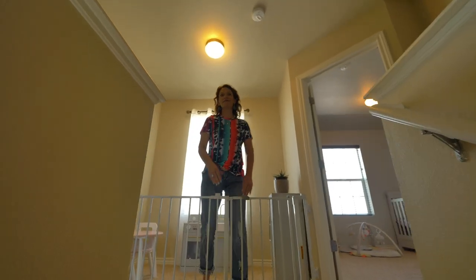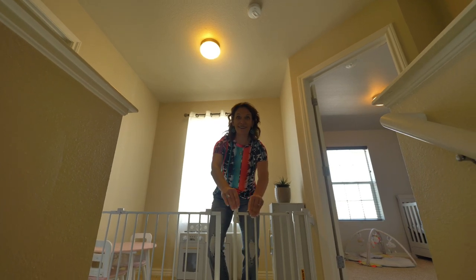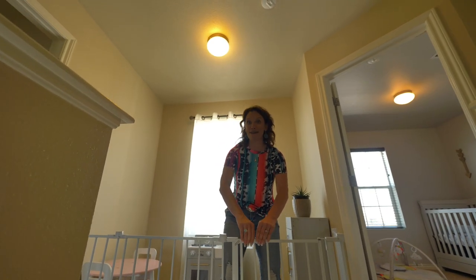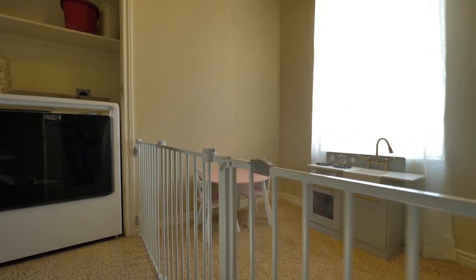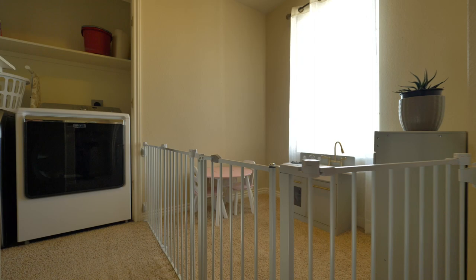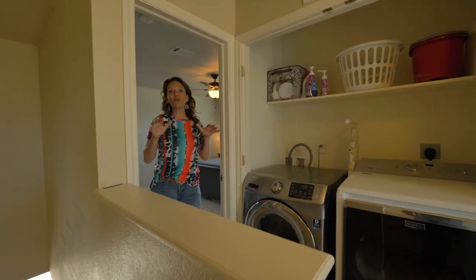I had a heck of a time getting this open — it's been so long since I had babies! Anyway, this space is perfect as set up now, or as an office or a gaming area — whatever you would like.